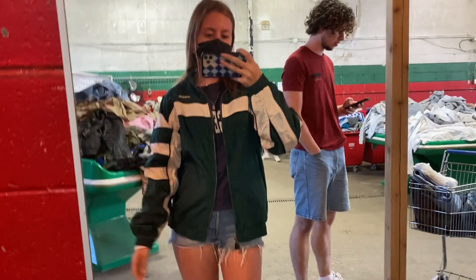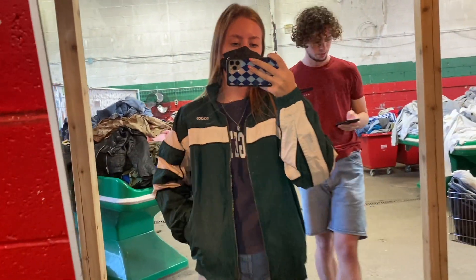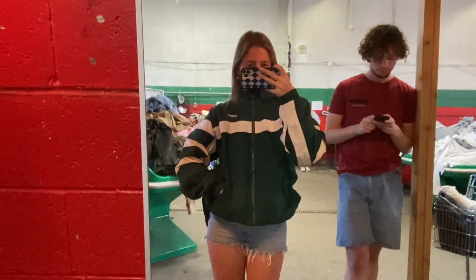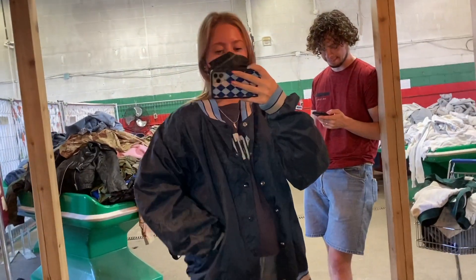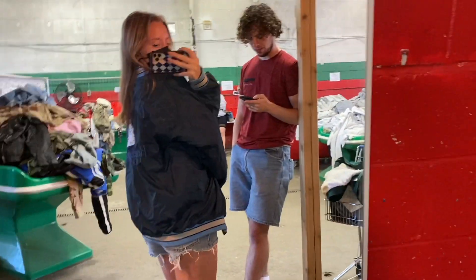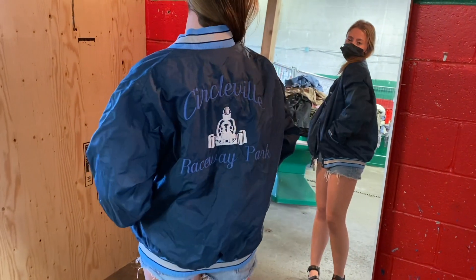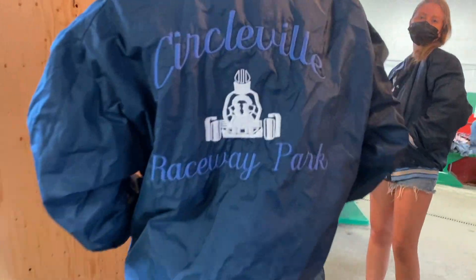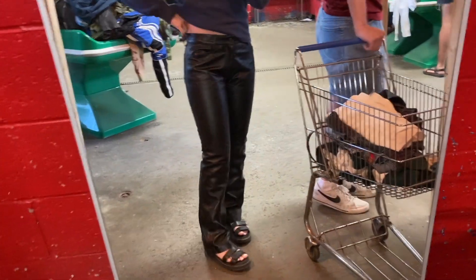Then I tried on this Adidas jacket and I was surprised at how well it fit me. This place is such a score — I actually love it so much every time I go. If you're in Toronto you absolutely need to check this out. The price is amazing — it's only $17 per pound, or per item if it's a heavy item, which is not bad for good vintage stuff. Here's another one — a bomber jacket, a little bit too oversized for me, but I liked the colors and the material. The back had really cute embroidery.